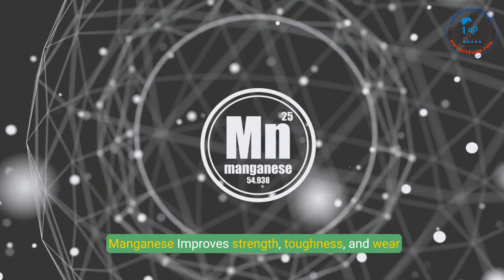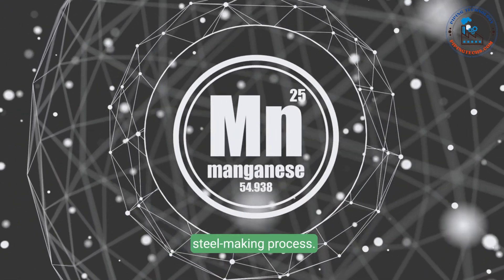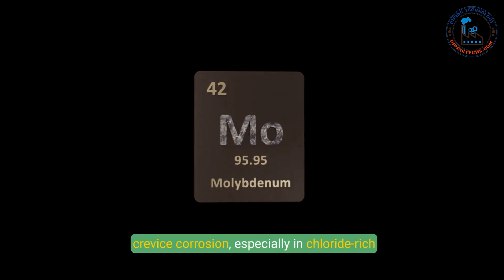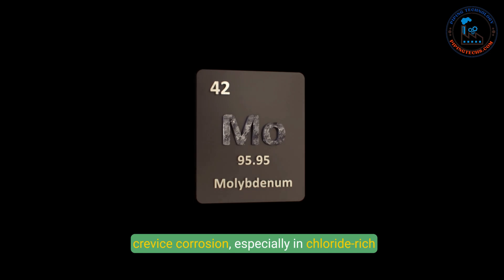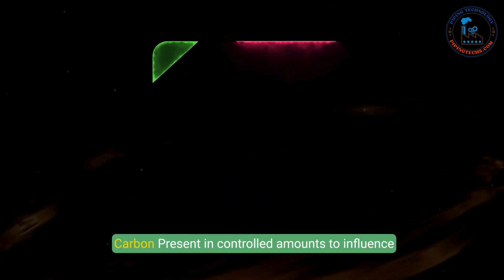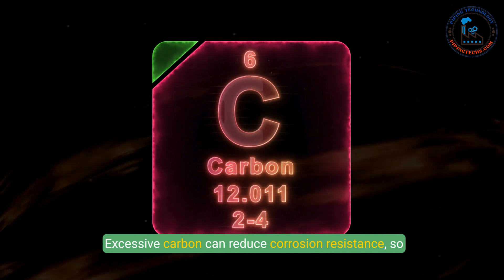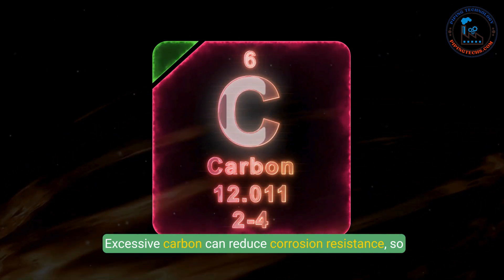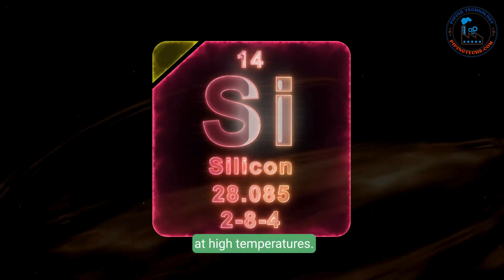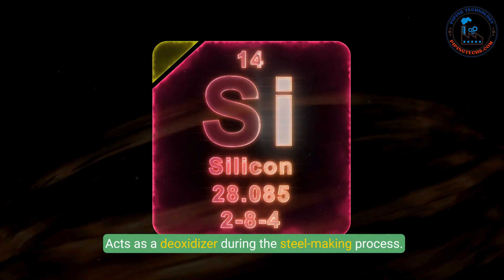4. Manganese — improves strength, toughness, and wear resistance, and helps in the removal of oxygen and sulfur during the steel-making process. 5. Molybdenum — enhances resistance to pitting and crevice corrosion, especially in chloride-rich environments, found in higher grades like 316 stainless steel. 6. Carbon — present in controlled amounts to influence hardness and strength; excessive carbon can reduce corrosion resistance, so its levels are carefully managed. 7. Silicon — improves strength and oxidation resistance at high temperatures and acts as a deoxidizer during the steel-making process.